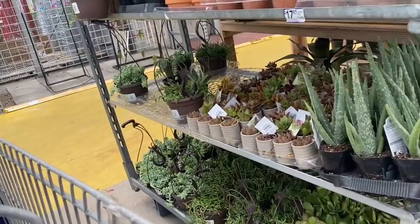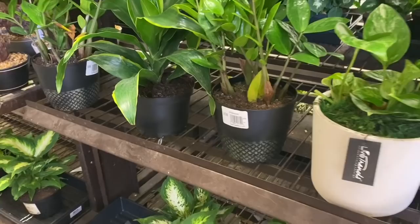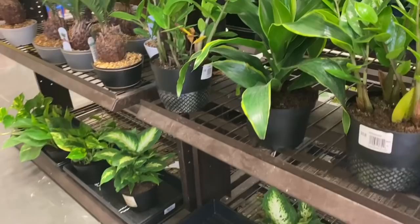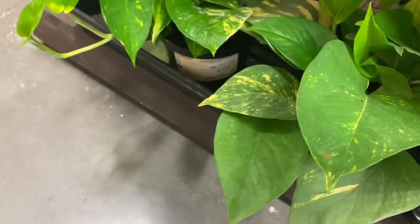Across the aisle I see some aloe vera, some hanging baskets of donkey tail, and a string of bananas — those are $10.98. Some pothos over here, some ZZ plants, dracaena, some dieffenbachia. I can't look at these plants without thinking about how much they go for online. These are $7.98, and you see plants even smaller than that online for $25, $30. I just say, if you're getting something that is not rare or really hard to find, check your big box stores — you can often save a lot by doing so.